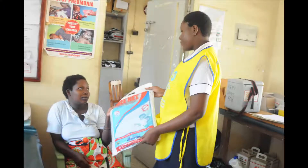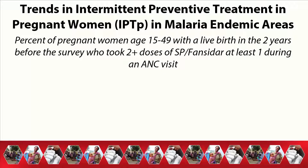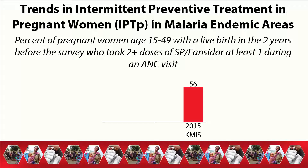Malaria during pregnancy contributes to low birth weight, infant mortality, and other complications. To prevent malaria, pregnant women living in malaria endemic areas should receive two or more doses of SP-Fansidar during an antenatal care visit. More than half of pregnant women received this Intermittent Preventive Treatment, or IPTp, during an antenatal care visit. IPTp in malaria endemic areas has increased fourfold from 14% in 2007 to 56% in 2015.